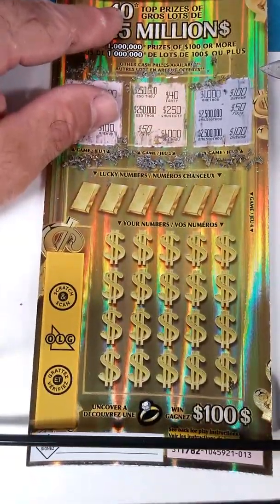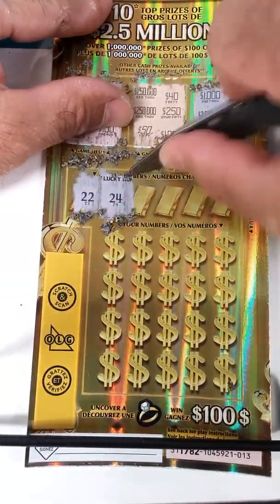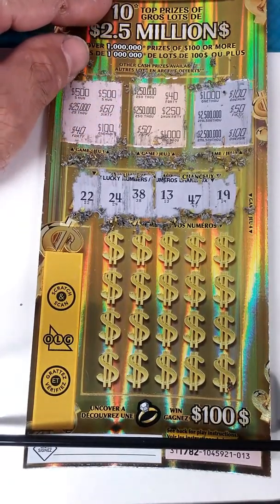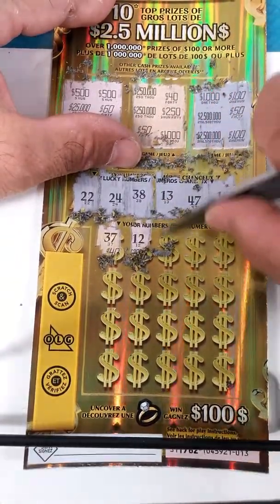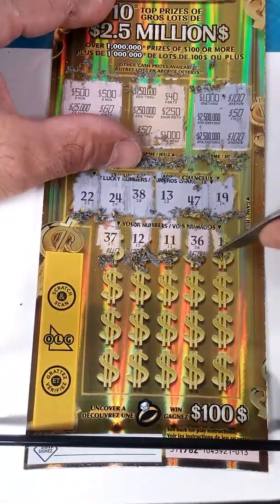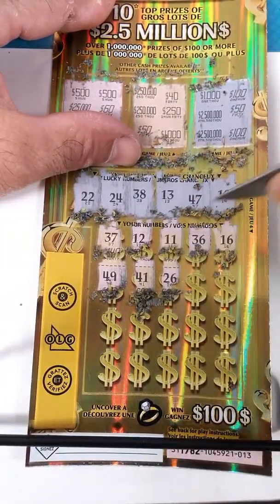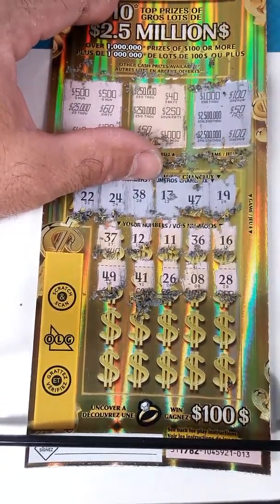So I got to match 22 or 24, 38, 13, 47, or 19. I'm seeing 37, 12, 11, 36, 16, 49, 41, 26, 8, 28, 28. It's kind of messy.